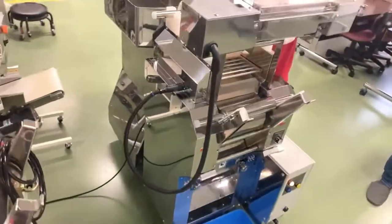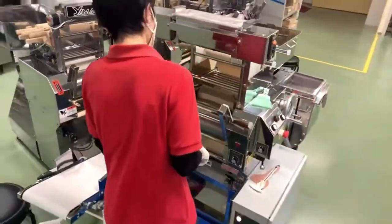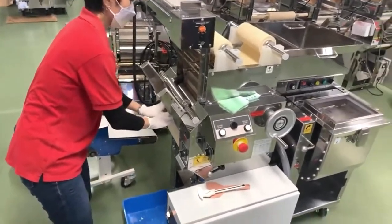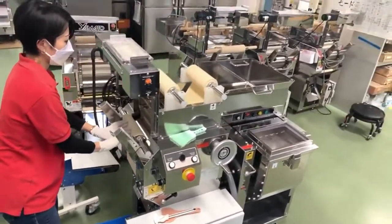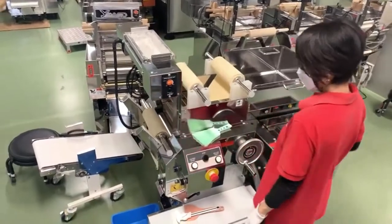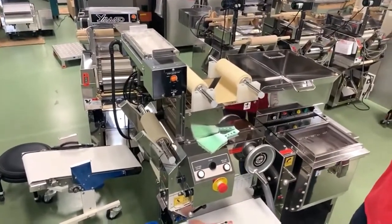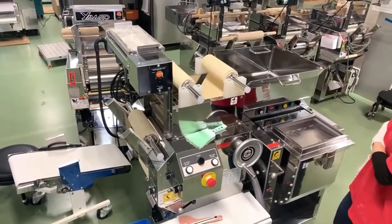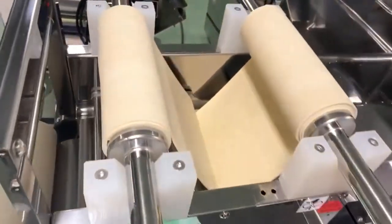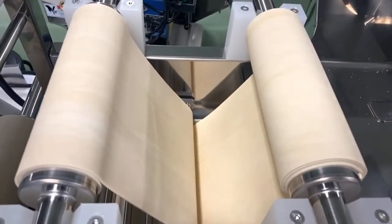That was 1.5 millimeter roller gap, so 1.5 plus 1.5 is three millimeters — the dough is actually three millimeters in thickness coming in. Applying the 30% reduction rule again: three times 0.3 is 0.9, subtract from three, that's 2.1, so roughly the roll gap is set to two millimeters.